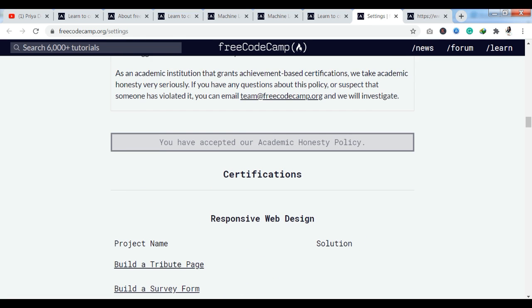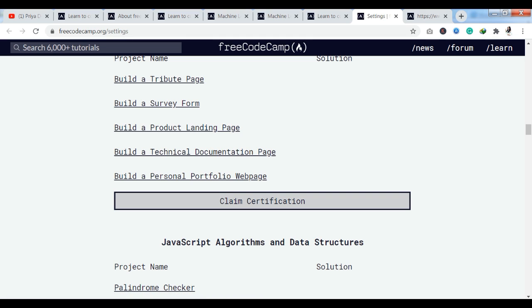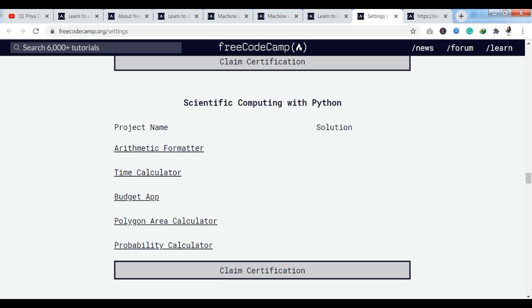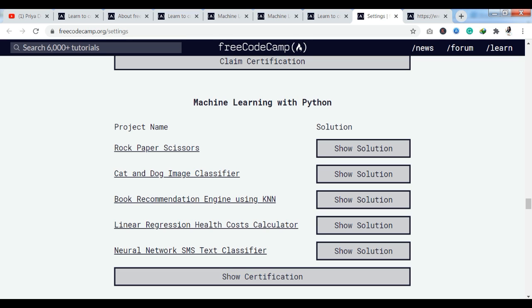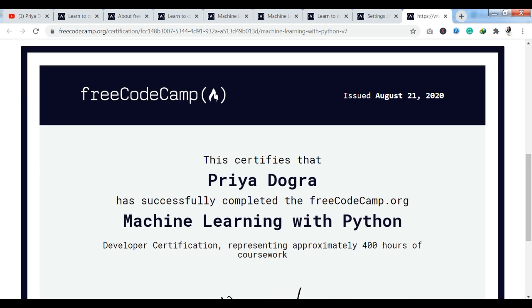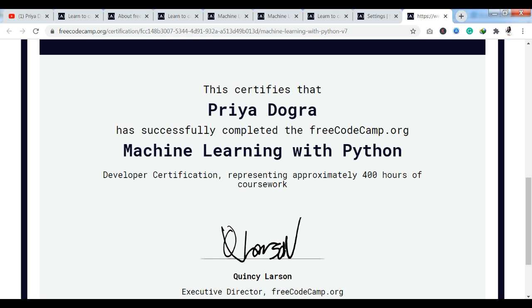If you scroll down below, you can see many courses. You can claim the certification here, but you have to complete the quizzes first. After clearing the quizzes, you can claim your certification. I have completed Machine Learning with Python, and you can see here I have a Show Certification option. As you click on it, you will have your certification — a very beautiful certificate.